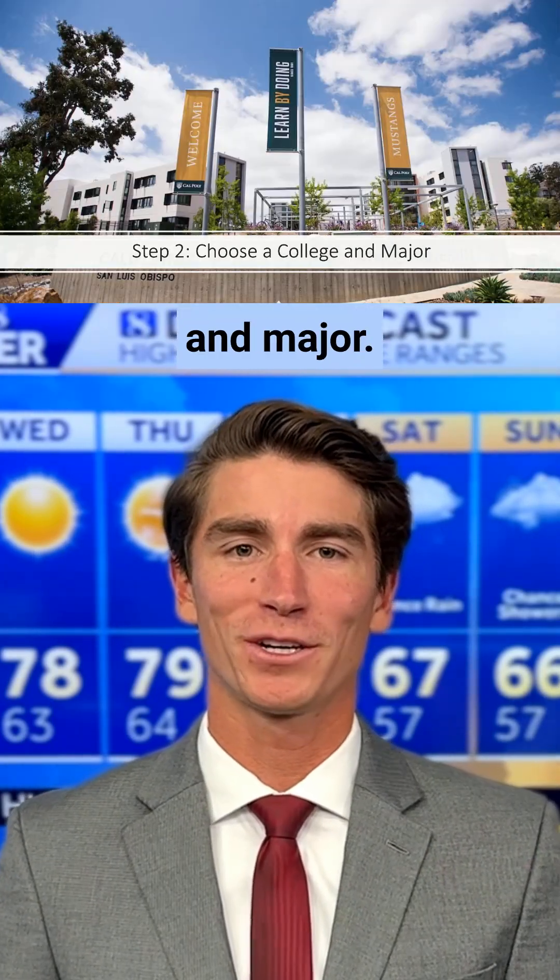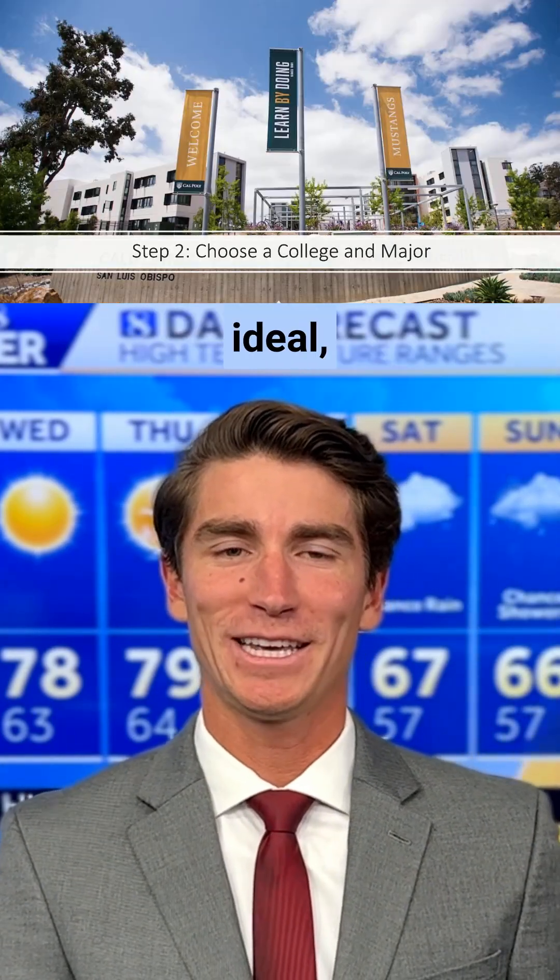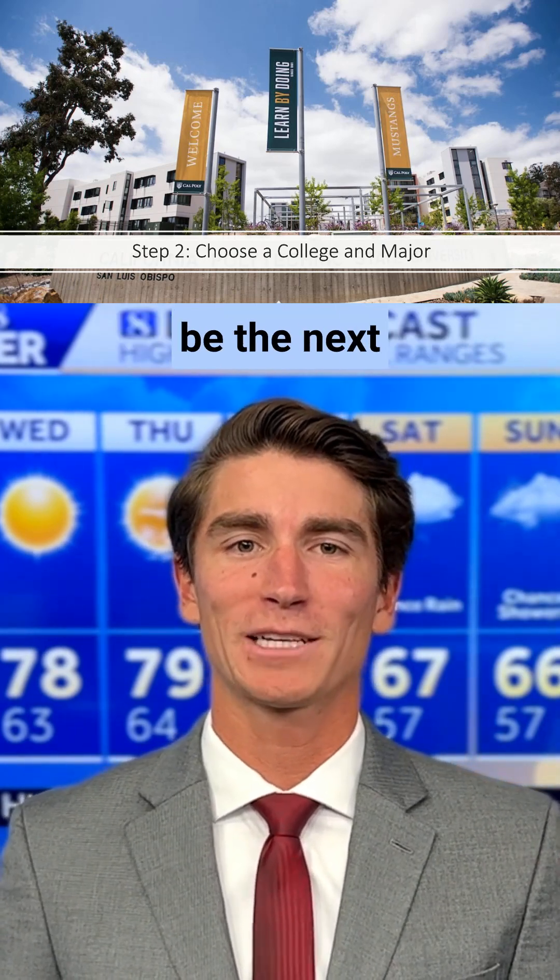Step two is choosing a college and major. A degree in meteorology is ideal, but a more general background in earth science would be the next best thing.